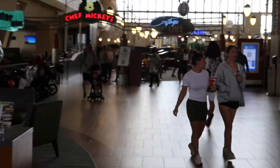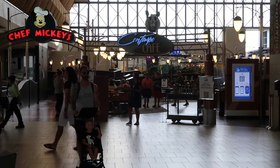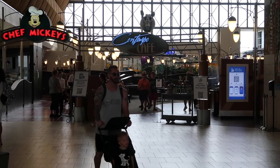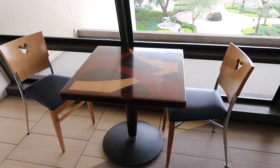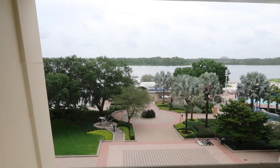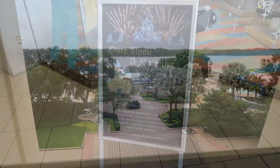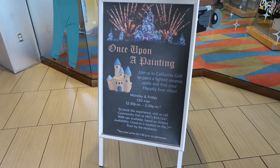And here is Chef Mickey's. This is Character Dining and right now they have Character Dining going on in the Contempo Cafe. That's where you can come down and do some grab-and-go. And if you decide to do grab-and-go from the Contempo, you can get some tables with a really nice view. This sounds like a fun activity - Once Upon a Time painting, $30 plus tax.